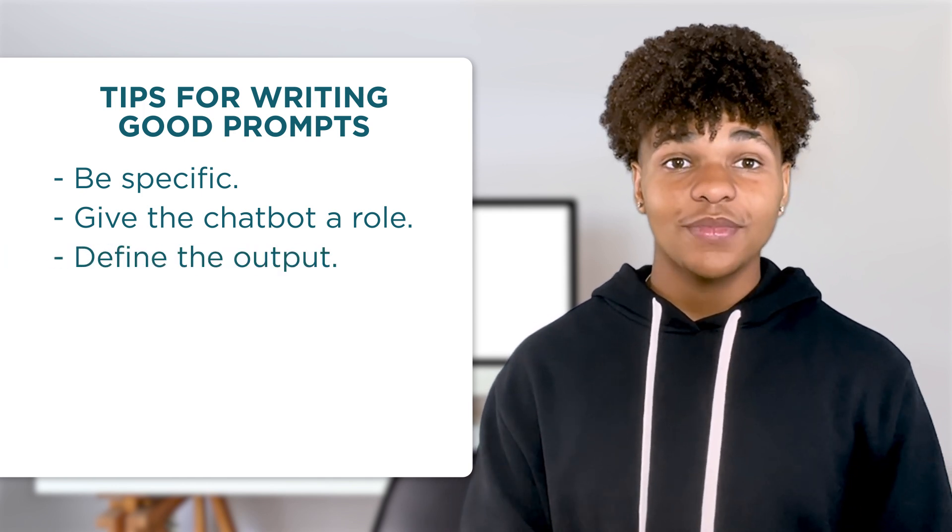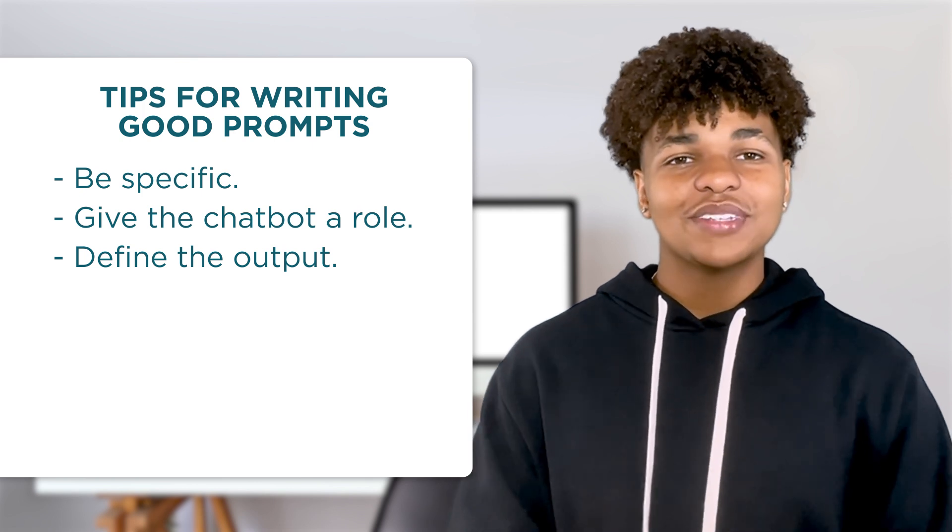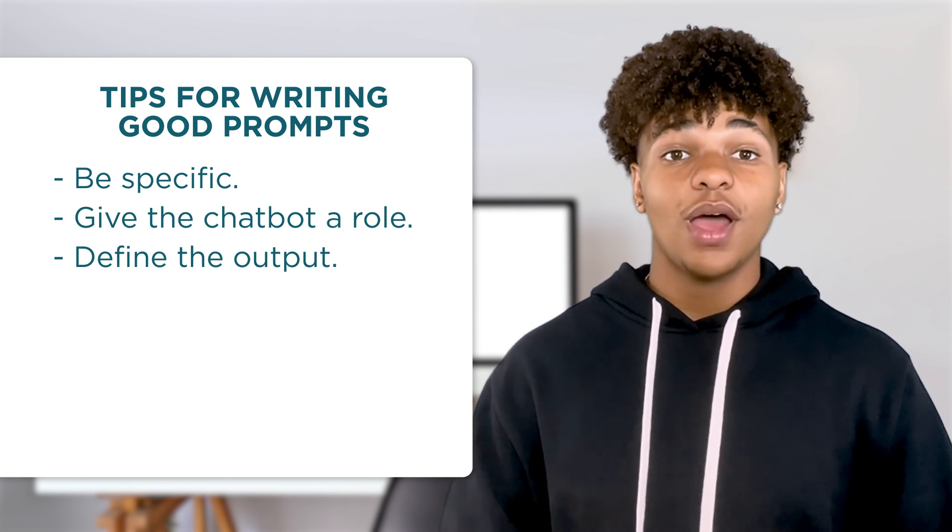Define the output you want — a list of 10 items, one sentence, a story with 2,000 words. The chatbot will put its response in the format you need.